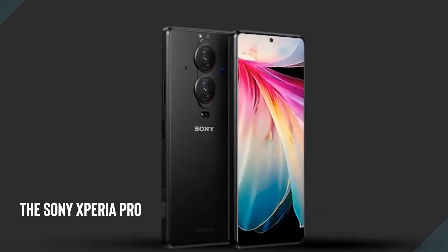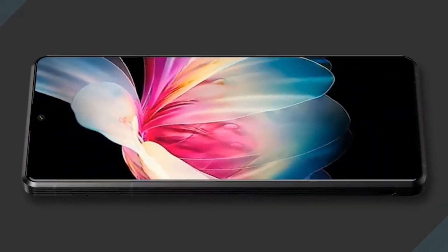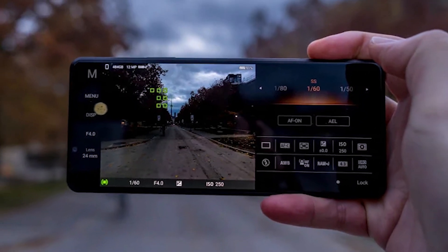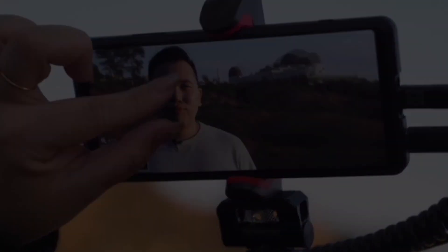The Sony Xperia Pro Point 2 smartphone is a powerhouse with a 6.7-inch OLED display and 5G capabilities. It also comes with a 108MP camera that takes stunning photos and videos.